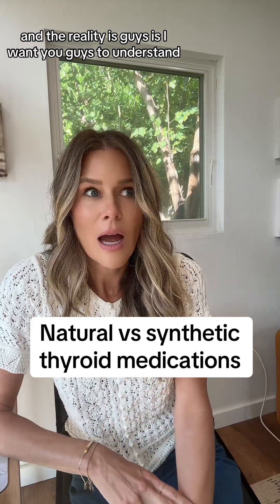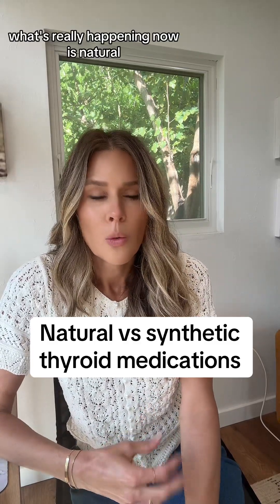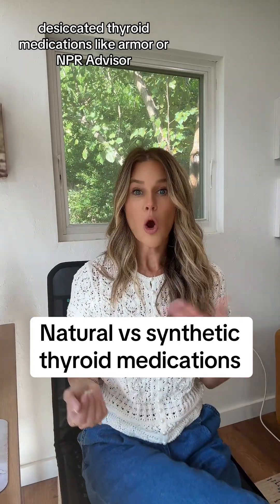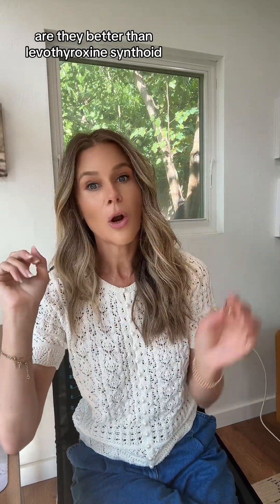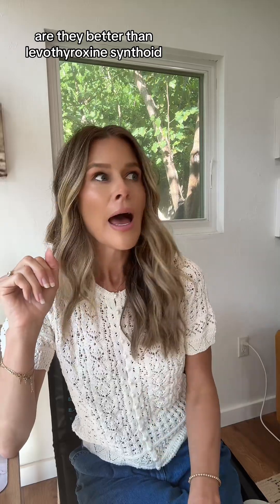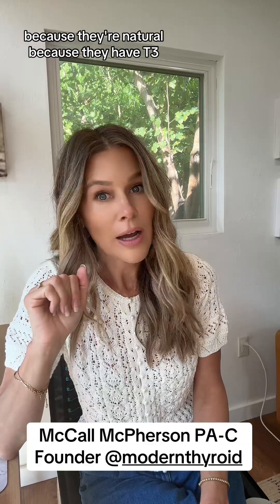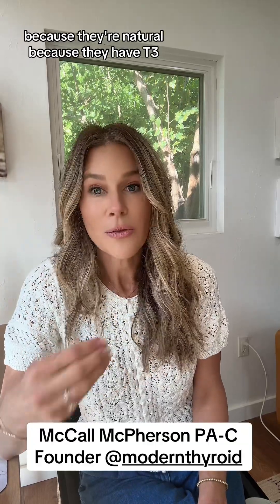The reality is, I want you guys to understand what's really happening. Is natural desiccated thyroid medications like Armour, NP, or Adthisa better than Levothyroxine or Synthroid? Abso-freaking-lutely. Why? Not because they're natural — because they have T3.